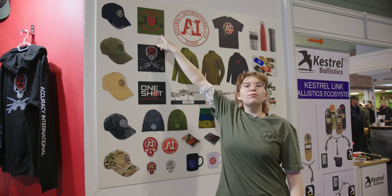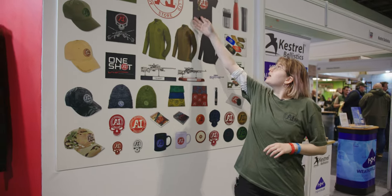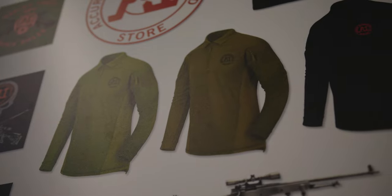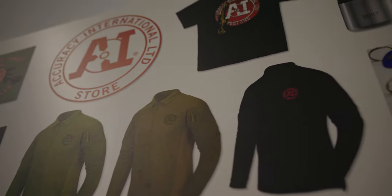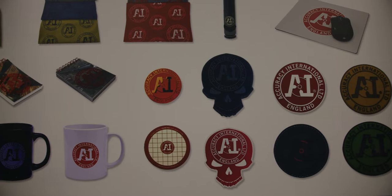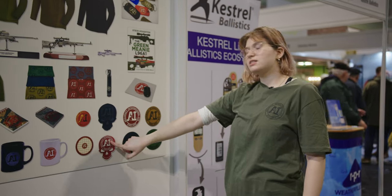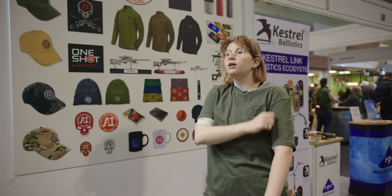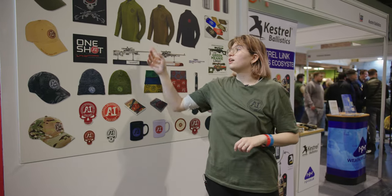We have the new OD Green Rifle Sleeve t-shirt, which also has the skull on the back and is unisex. Standard black t-shirts are also available in a unisex design with the world sniper rifle on the back. The range polos from Helikon-Tex, which Team AI wear, are available in black, OD Green, and Coyote — all blank on the back. We have velcro patches on the side of the Helikon-Tex and we also sell patches themselves. There are additional zipped pockets for notebooks, pens, and range information, as well as ventilation zips underneath.